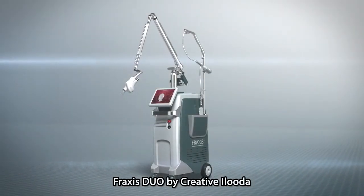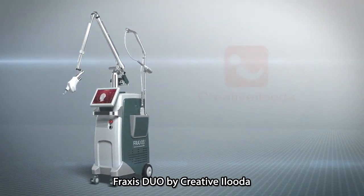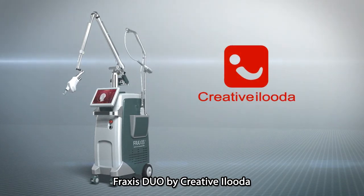Fraxis Duo is the world's first RF microneedle and CO2 fractional laser multi-platform technology by Creative Iruda.